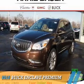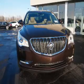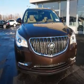Presenting the 2016 Buick Enclave. It's powered by all-wheel drive, a 3.6-liter 6-cylinder engine, and an automatic transmission. The features include blind spot sensors,